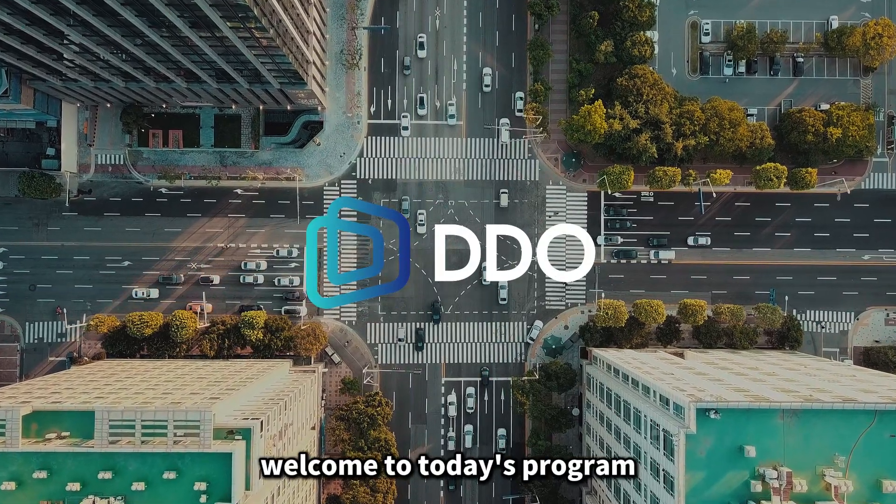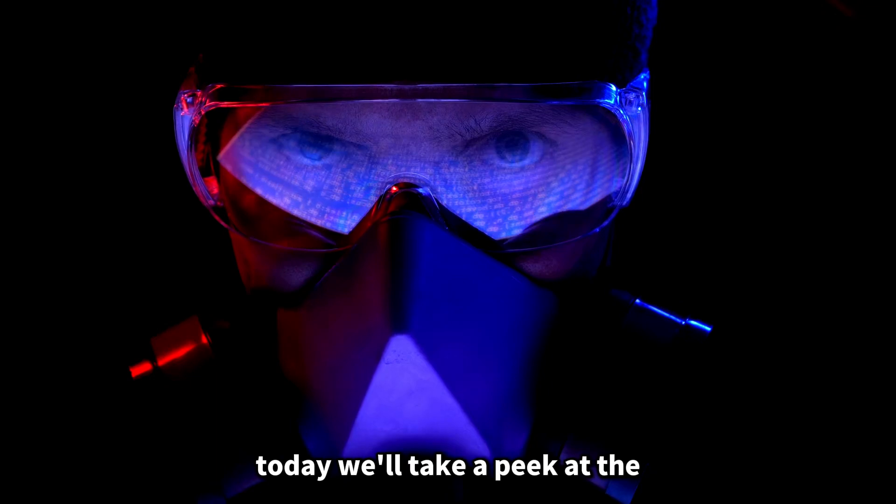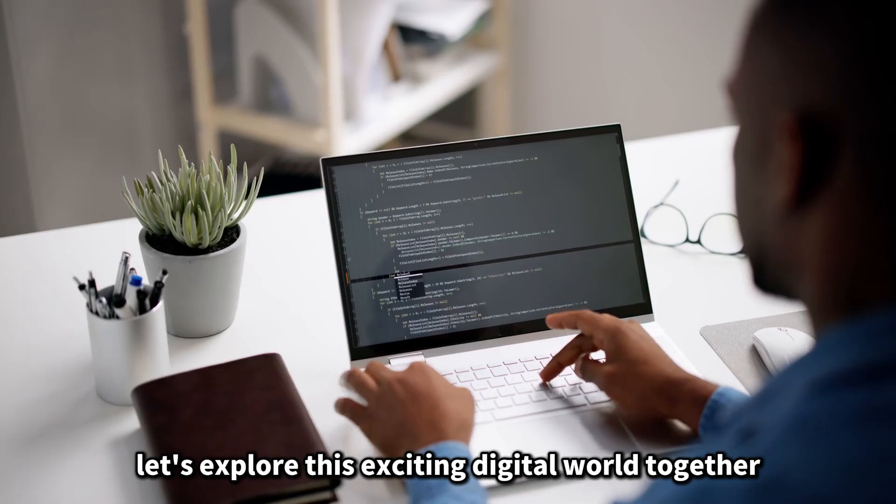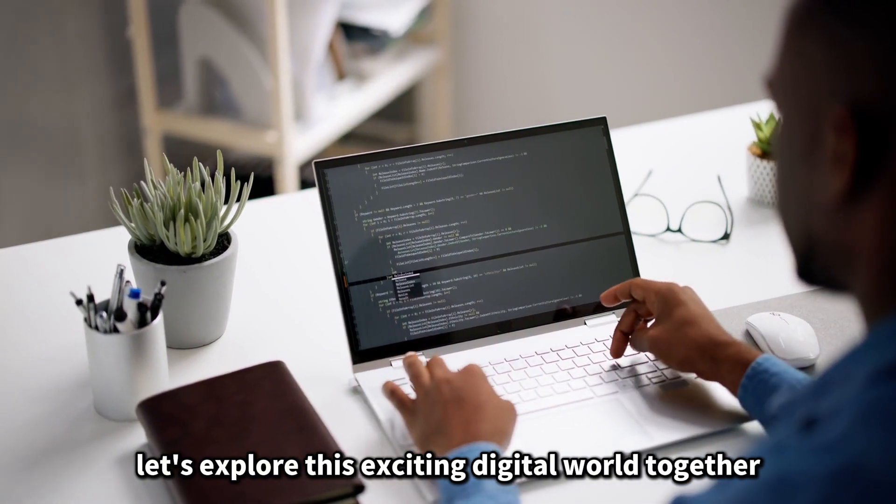Hello everyone, welcome to today's program. Today we'll take a peek at the ecosystem characteristics of DDO chain. Let's explore this exciting digital world together.